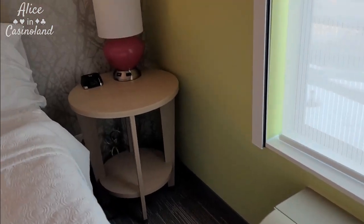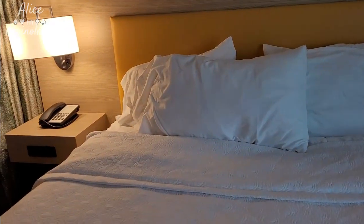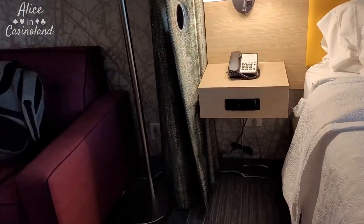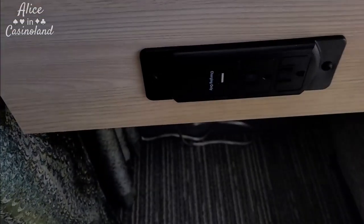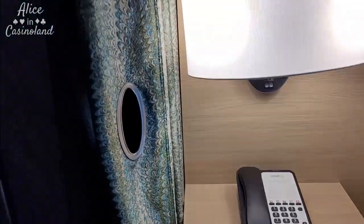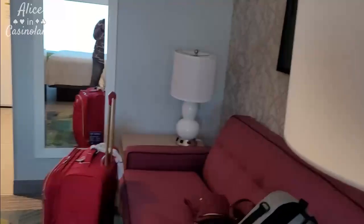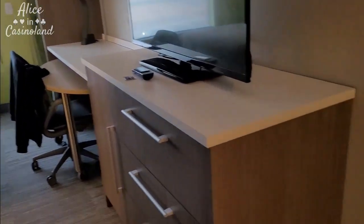There's heating and cooling that you can adjust. The bed looks quite comfortable. There's your standard phone, and some more USB ports and plugs. You've got a curtain here that you can close if you do have some other people in the room with you — they can sleep on the sofa side, you close off the curtain, and have your own little bedroom section.